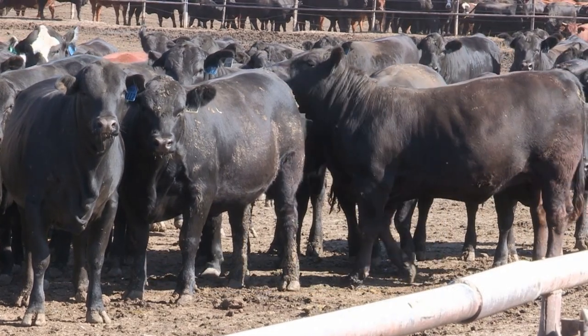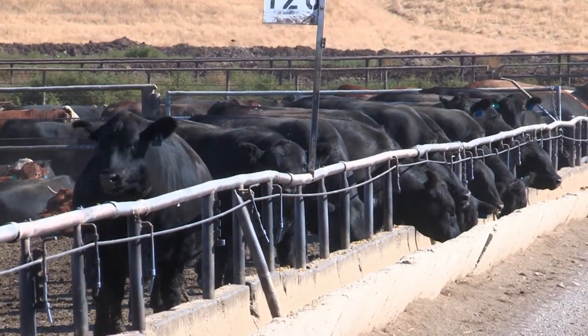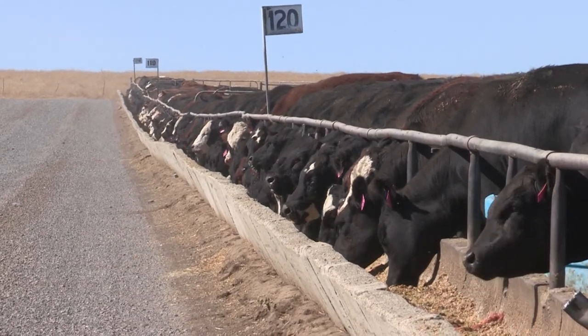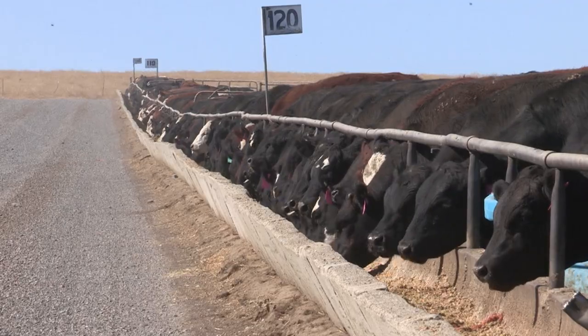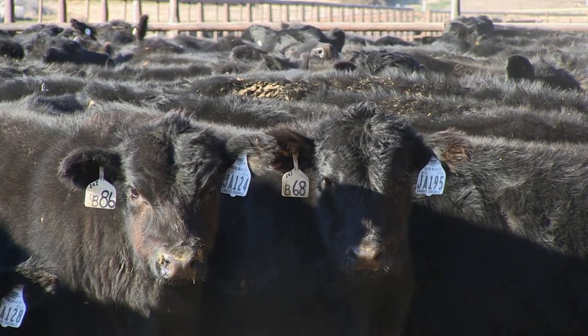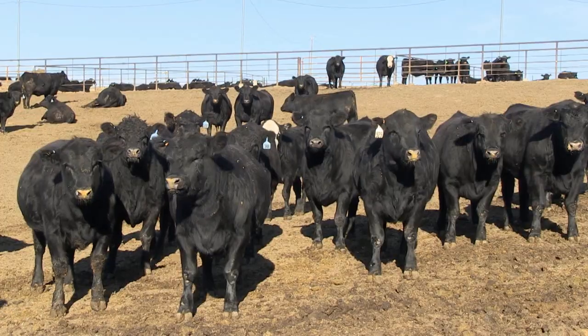The role of the beef feedlot is to put finish on cattle and grow them to greater weights to get them ready for market. That generally involves bringing in cattle that have been accustomed to a forage-based diet — maybe just weaned or coming off the cow — and gradually adapting them to a high-grain diet to make them more efficient, gain more weight, and gain more rapidly.